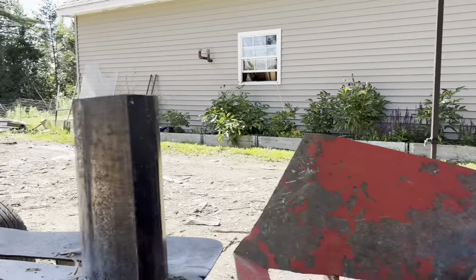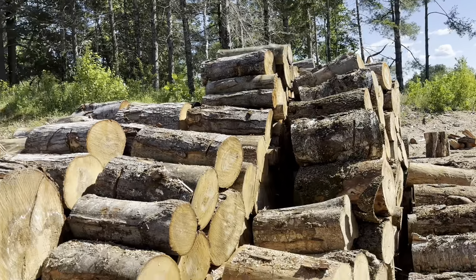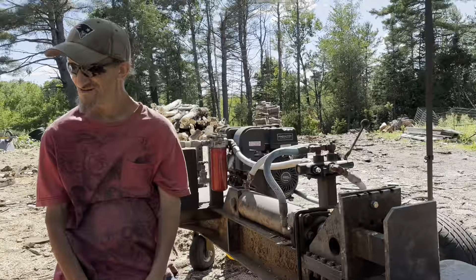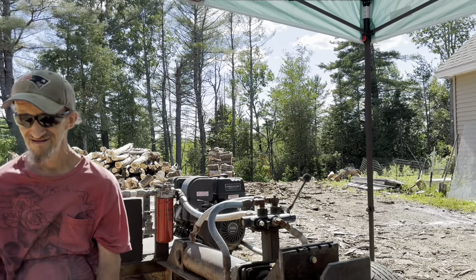We're working on cords number four and five for the day. We're still working on the pile of wood that was behind us. I think there's probably three cord left here, but we'll see. Down back there, Gramps got another row cut, some more rounds on the ground that I've got stacked.